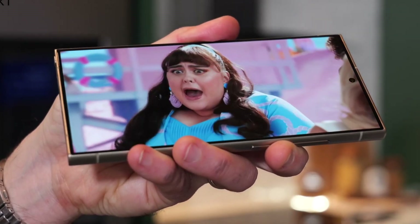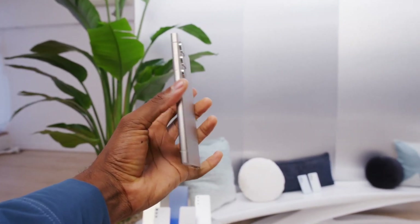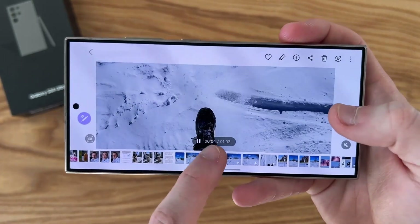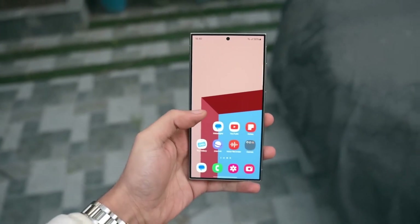While details like the middle frame might seem minor, they significantly impact the daily usability of a device. Kudos to Samsung for focusing on these small but important details. Thank you so much for watching — if you enjoyed the video, remember to give it a like and subscribe to the channel.